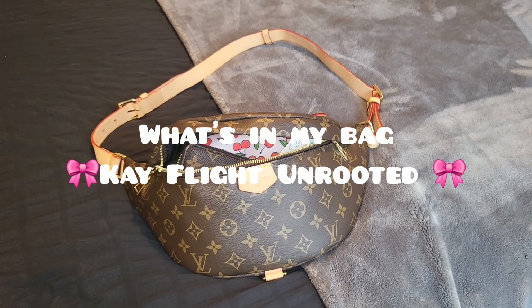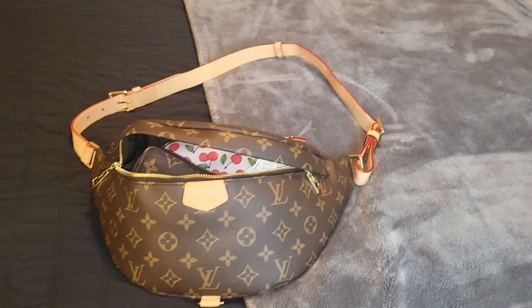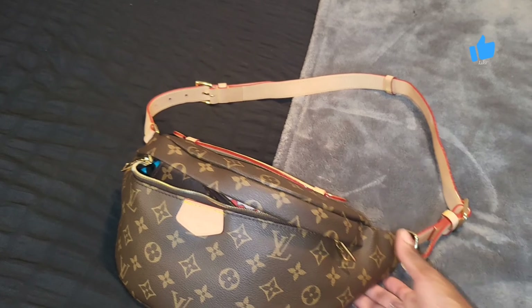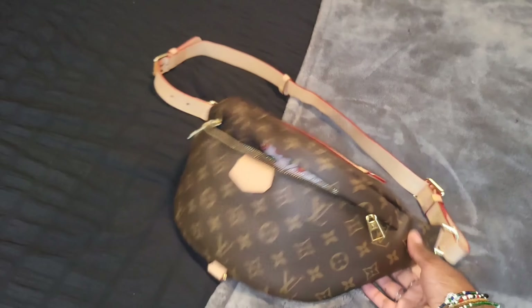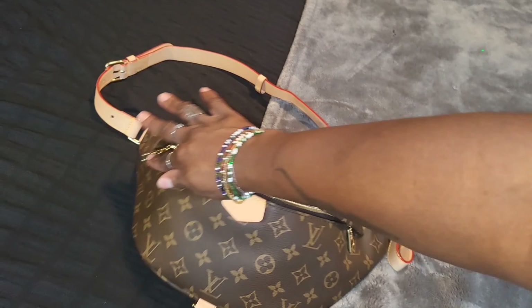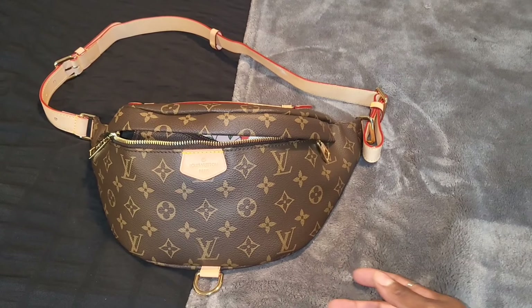Hey everyone, welcome back to my channel, welcome back to a new video. Today's video is going to be a 'What's in My Bag.' What I decided to do the video on is this bag right here — this is what I've been carrying. This is my bum bag by LV. This is the old style; I don't think they make this anymore, but yes, this is mine and I'm just going to show y'all what I keep inside.